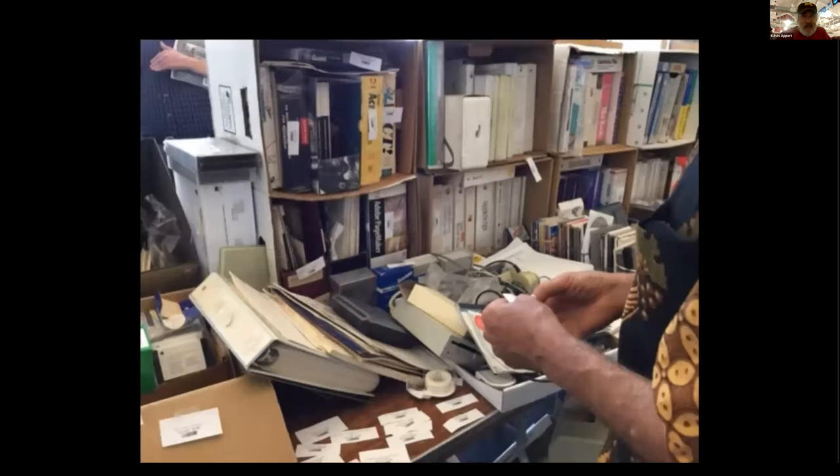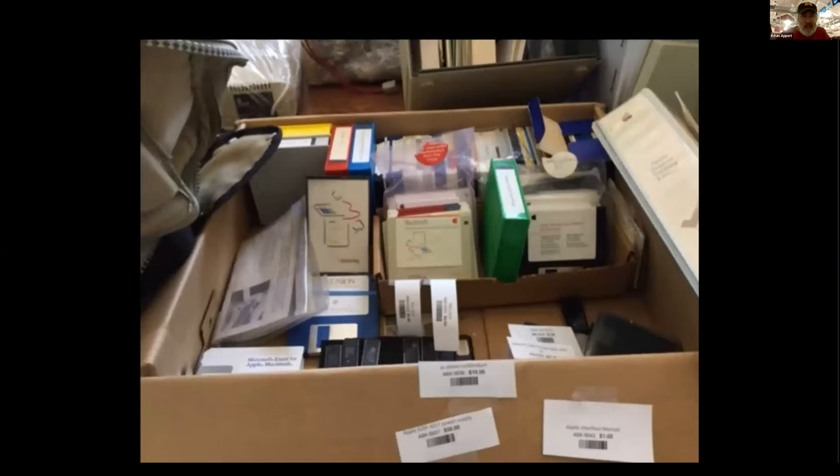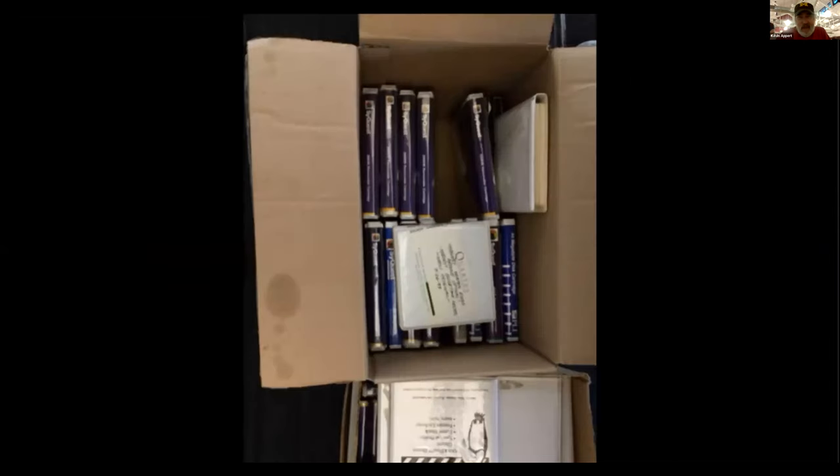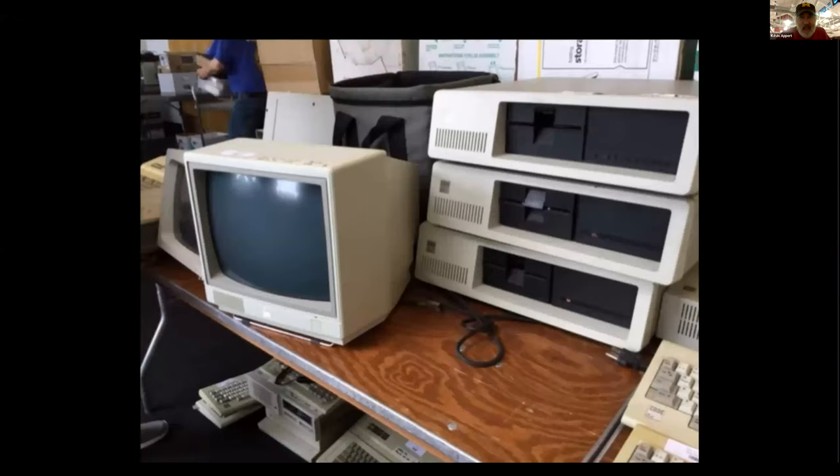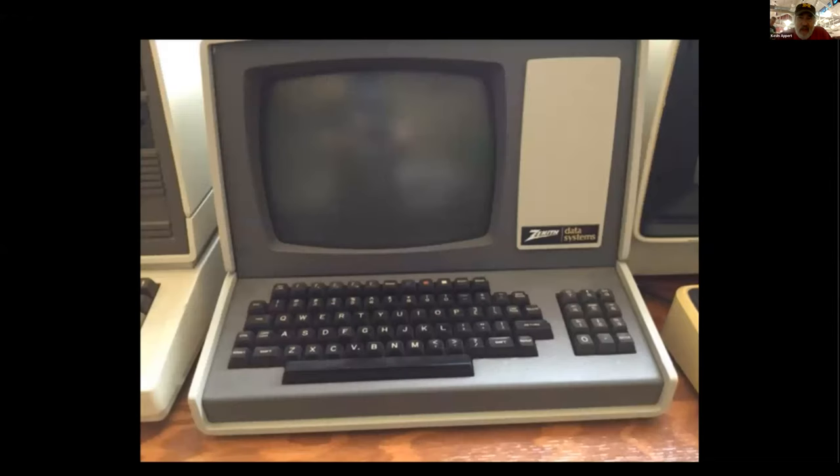More books, Mac stuff, CyQuest removable drives, old PCs and monitors. Those were the original IBM PCs — they have one floppy and one hard drive in them.